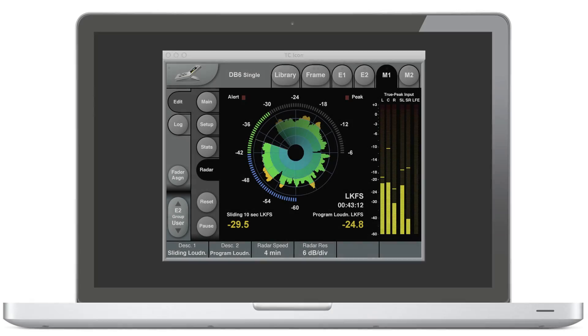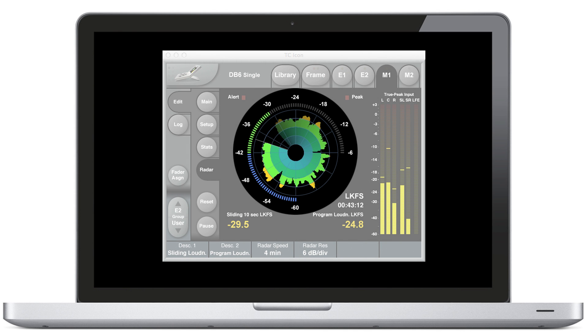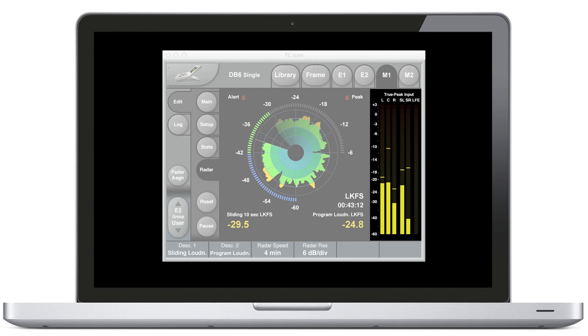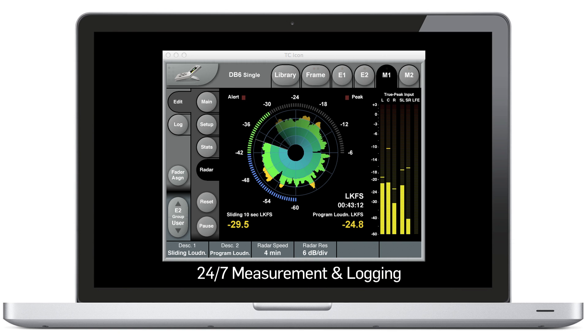Our LM6 loudness radar meter gives you a complete loudness overview. Loudness history is represented by the radar. Momentary loudness is displayed on the outer ring. True peak level is displayed on the right-hand side. Program loudness and loudness range values, or other parameters of your choice, are shown at the bottom. You also get 24/7 logging of key stats for future evaluation and documentation. The radar meter is really becoming an international standard for how to read loudness in a very easy, readable view.